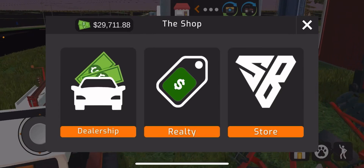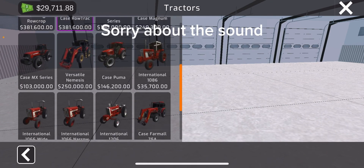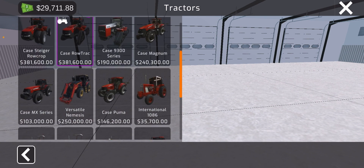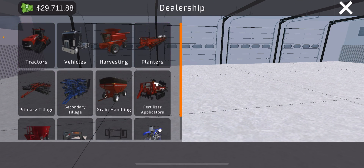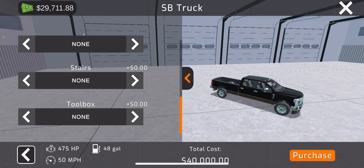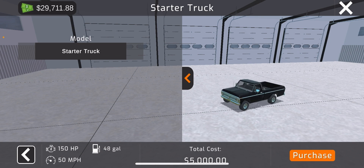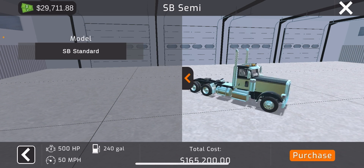Let me show y'all all the dealership stuff that you can get. You got a bunch of tractors - bunch of Cases, a bunch of red tractors. I'm more of a John Deere guy to be honest, but Case International and all that is pretty good. You got trucks and you can do a bunch of customization to them - starter trucks, big old semis.